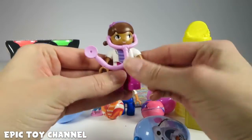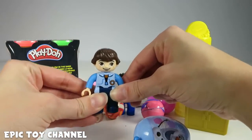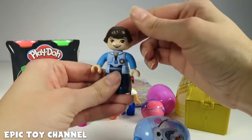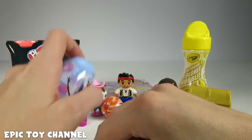We've got Duplo Dock — did you know there are Duplo Dock Lego sets? So cool! And Miles from Tomorrowland! Who's your favorite character on Miles from Tomorrowland? Is it Miles or is it Merc? Merc is pretty cool. Or is it his sister Loretta?